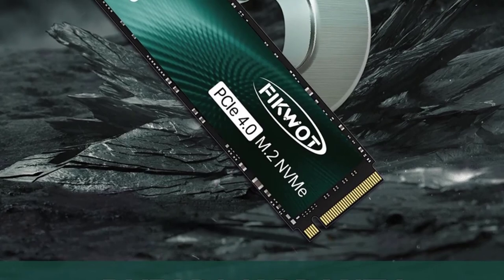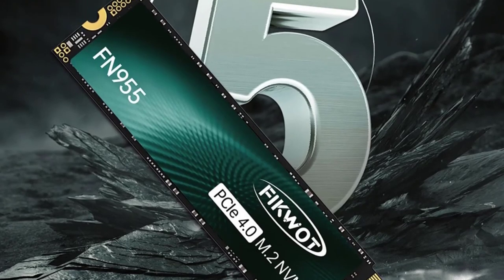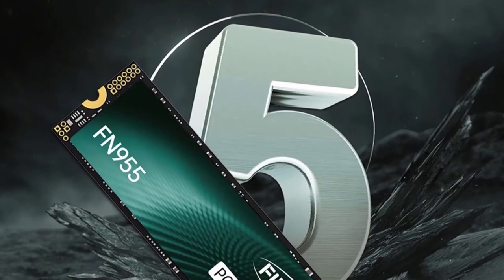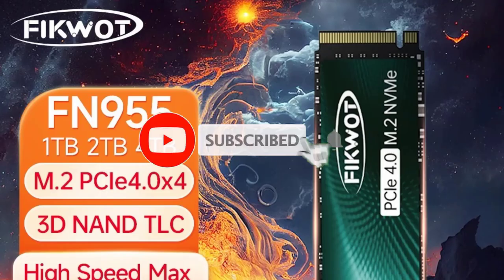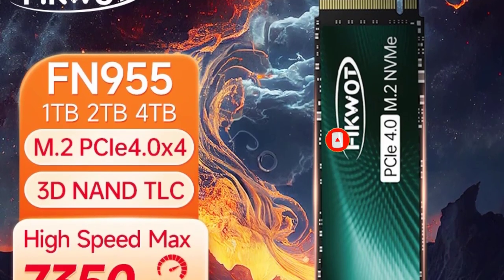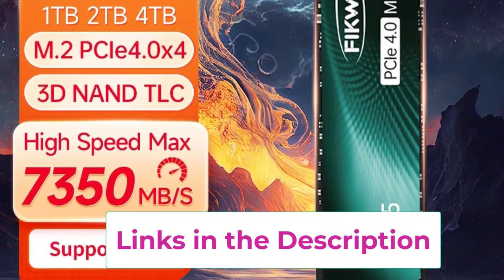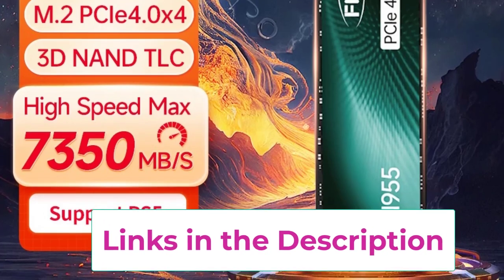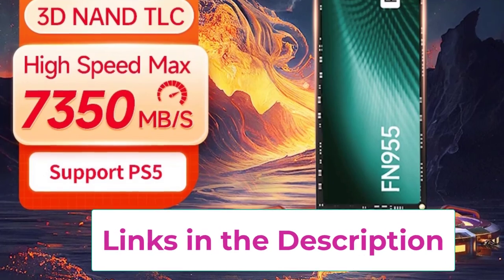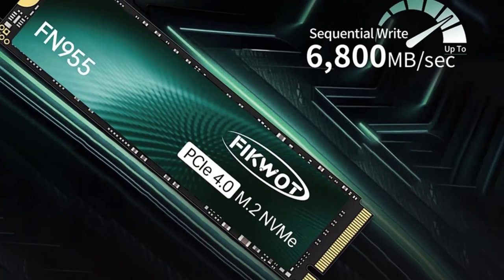Featuring impressive read speeds of up to 7350MB/s, the FN955 utilizes PCIe 4.0x4 technology to ensure rapid data transfer rates, allowing for significantly reduced load times, faster game launches, smoother gameplay, and quicker access to large files. Its compatibility with the PS5 means you can expand your gaming storage effortlessly. Built with NVMe 1.4 technology, this SSD provides robust and efficient performance under heavy workloads, while advanced thermal management ensures optimal operation without overheating.